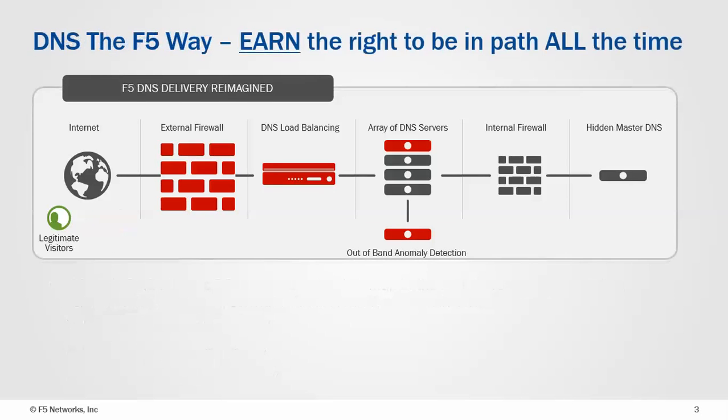So how does F5 address this? F5's premise is that you've got to earn the right to be in the path of the traffic the whole time first. The first thing we look at is what in the supply chain can we actually address — where are the CPU-intensive functions, and what capital is actually being spent that F5 could potentially address to make the whole supply chain much, much better for legitimate visitors.